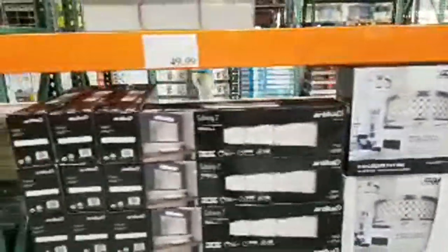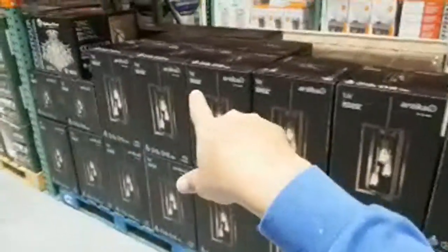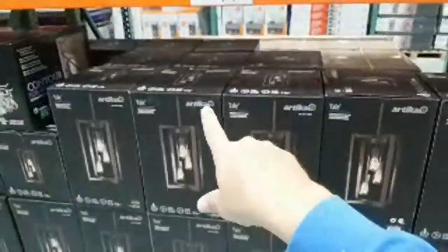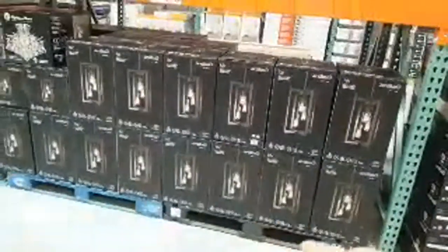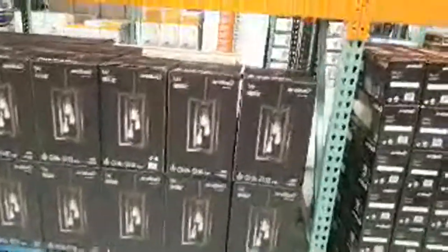They still haven't sold any of these things — I'm willing to bet you're going to see the price drop pretty soon. I showed you guys these back in June, then at the Fort Myers Costco when this first came out. They've had all summer and still can't get them sold.